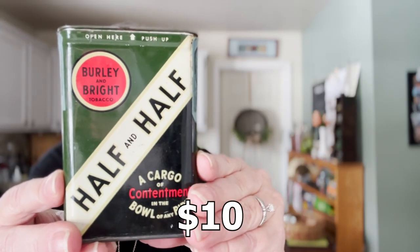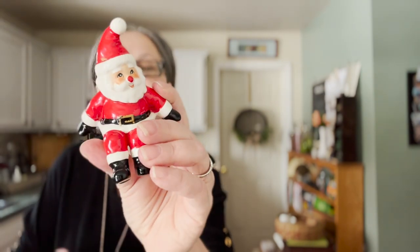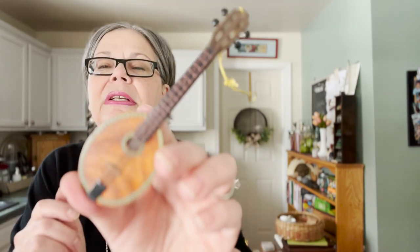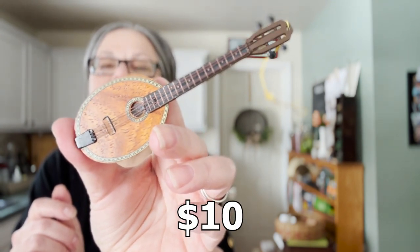Here's a tobacco tin. It was $2 and should sell for about $10. Two Christmas pieces — there were a couple of boxes of Christmas ornaments that were 50 cents each. This one is a little shelf sitter and it's got a tag: hand painted Japan. He should sell for about $10; he was 50 cents. I thought this mandolin was really beautiful — 50 cents, should sell for about $10. Signed made in the Philippines on the back.